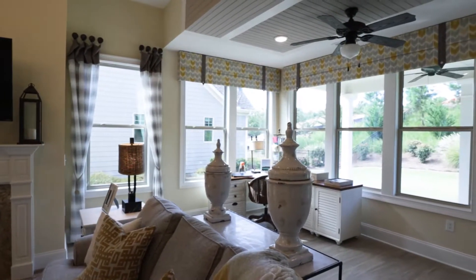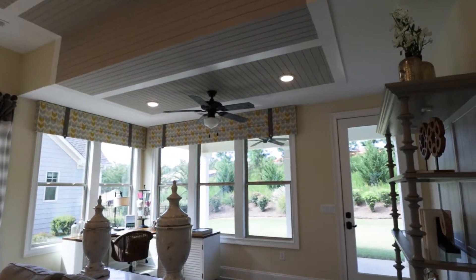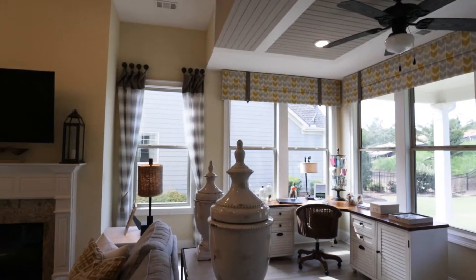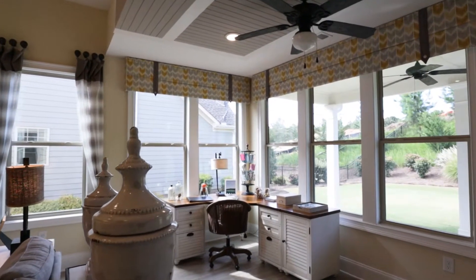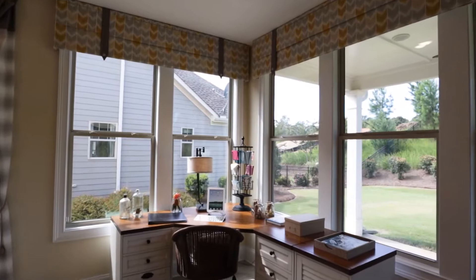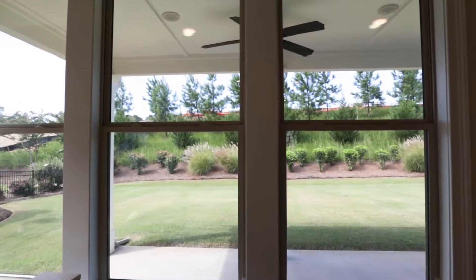As we come back on this side you can see where the ceiling dips down — this is actually an upgrade option. Where the ceiling lowers is where the normal wall would be and the house would end. On this particular model they upgraded to extend it. So here you've got a lot more windows, a lot more natural lighting, and a little space for an office. But normally where we're standing right now would be the outside — this would be your patio.